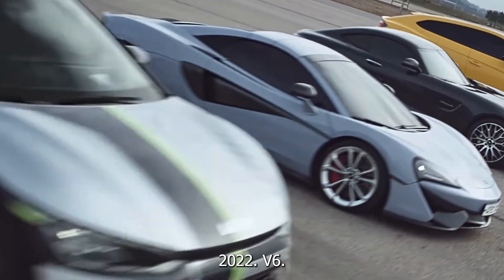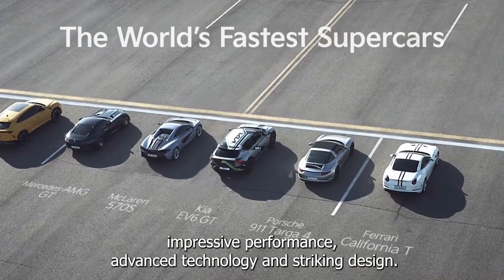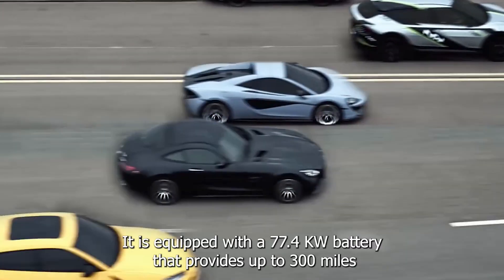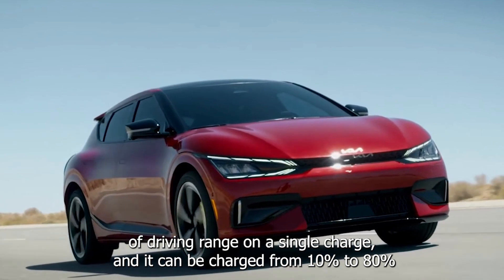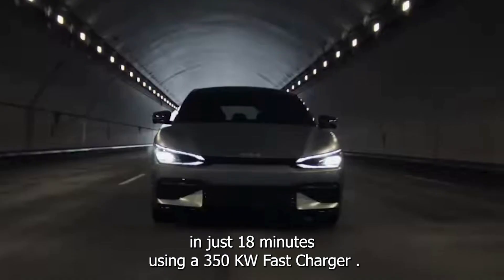The 2022 Kia EV6 is an all-electric SUV that offers impressive performance, advanced technology, and striking design. It is equipped with a 77.4 kWh battery that provides up to 300 miles of driving range on a single charge, and it can be charged from 10% to 80% in just 18 minutes using a 350 kW fast charger.